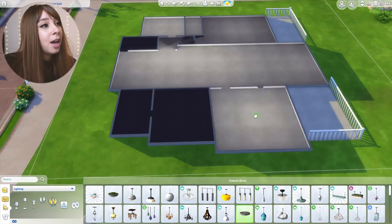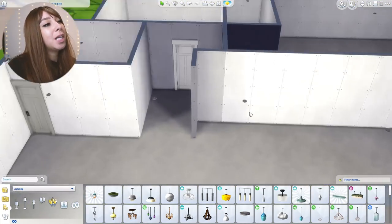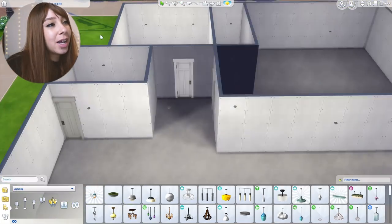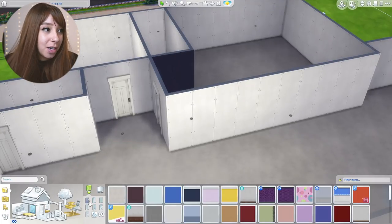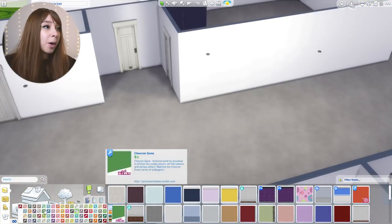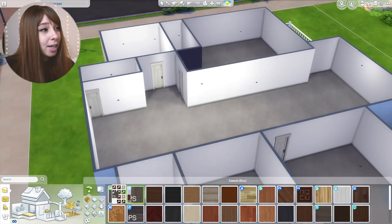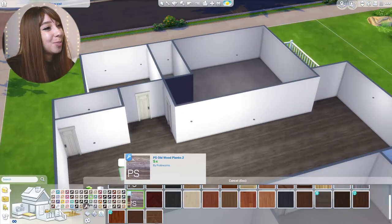Here is the basic layout of my apartment. I made it into a house because when you build an apartment in the Sims you're limited to what floor plan you can have, so I just decided to make it a house. I do live in an apartment — it's a two-bedroom, two-bath apartment in Southern California.